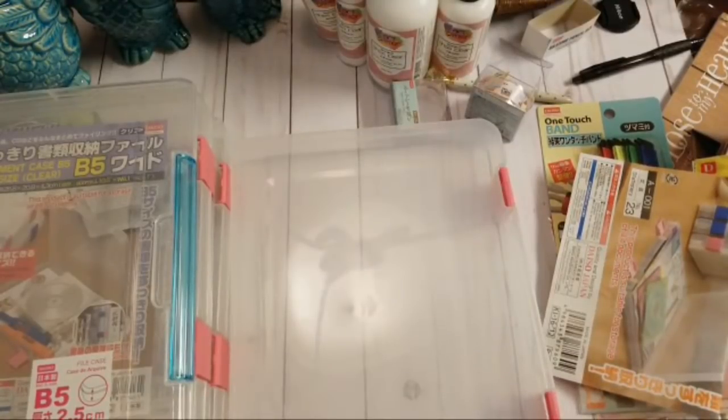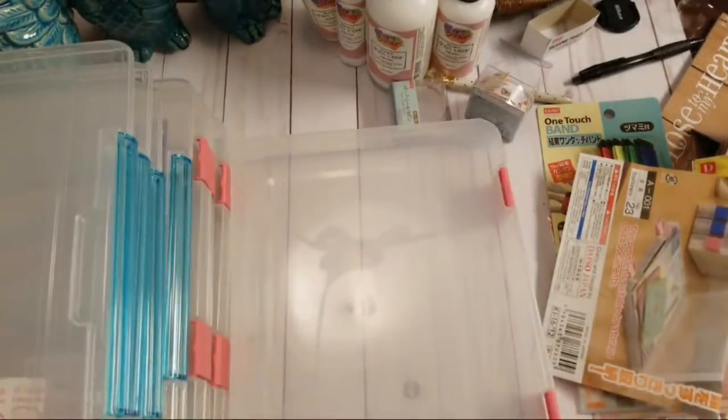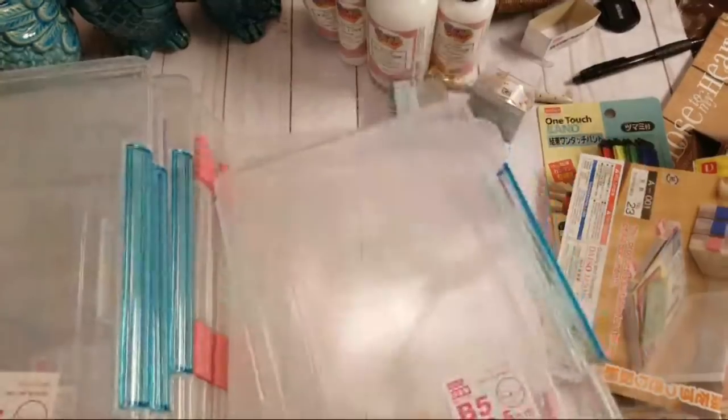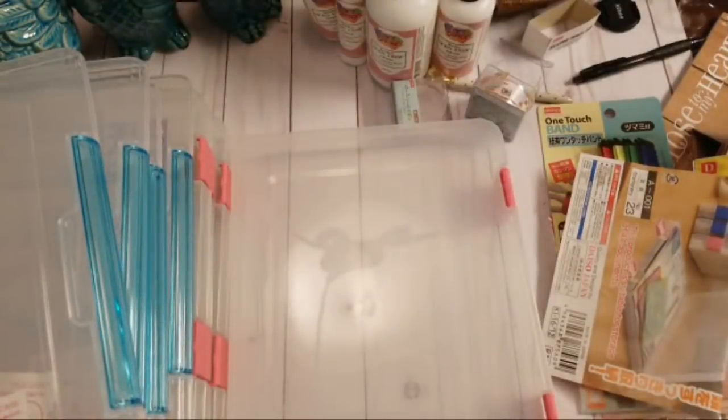I basically spent $140 in the store — I know, kind of embarrassing! But I counted and I got fourteen of these storage cases overall.